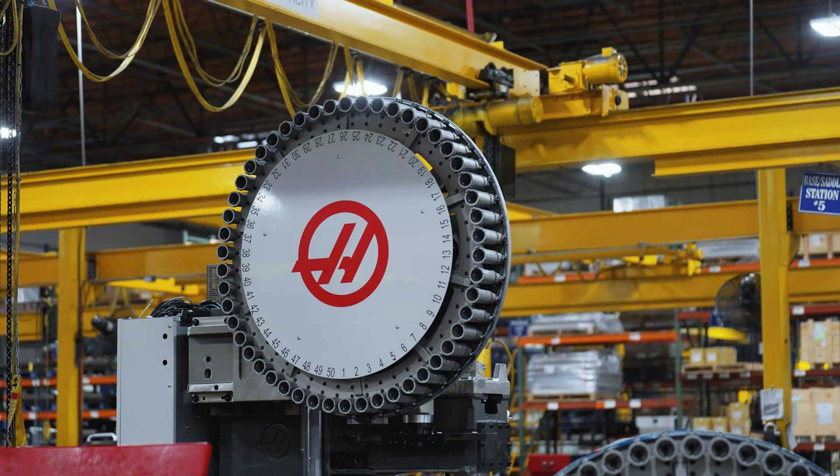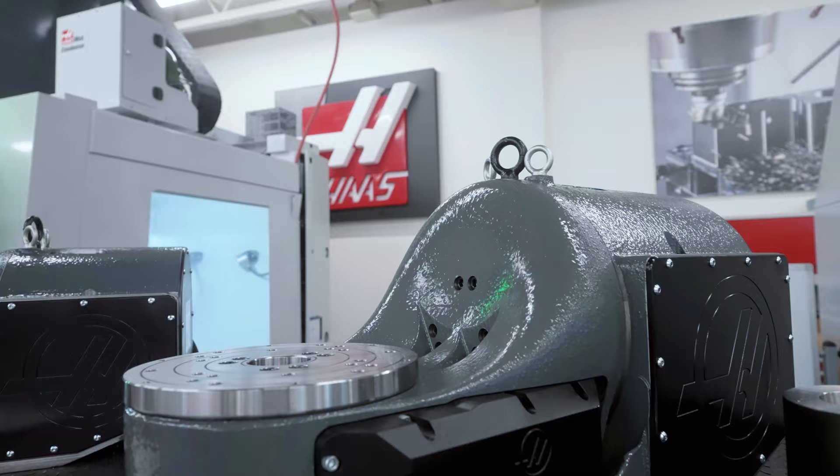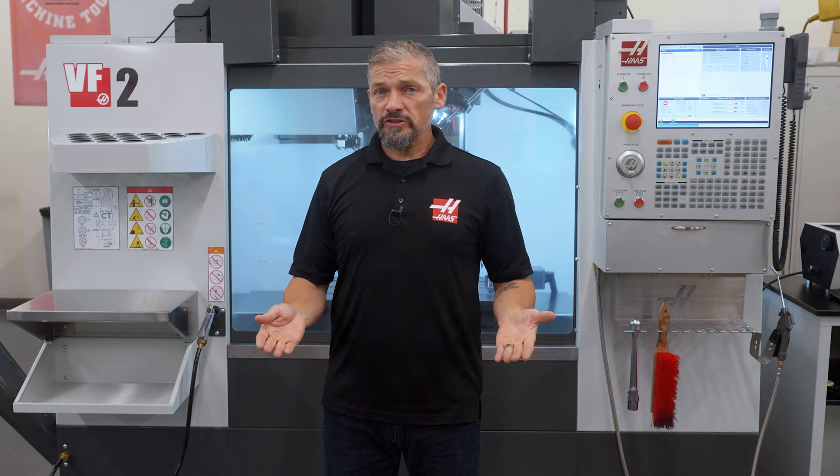Need a 15k HSK spindle or high capacity 50 or 70 pocket tool changer? How about 5-axis work on one side of the table using a TRT 210 rotary? No problem. If you need those capabilities to make your parts, we've got you covered.